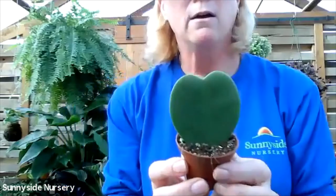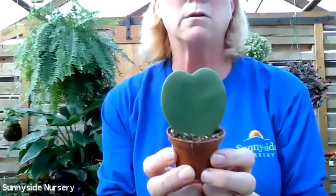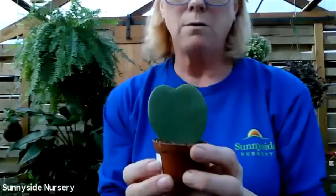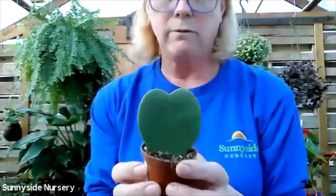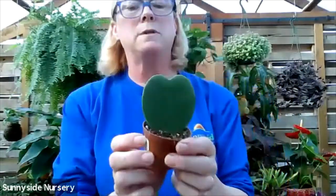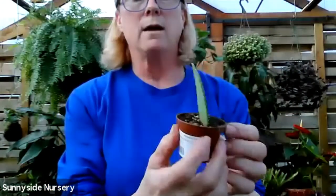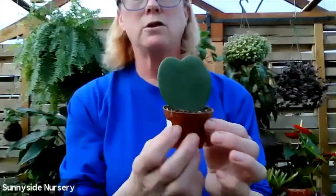Here's a Hoya - this is a Hoya Carii, also known as a Sweetheart Hoya. They like to dry out between watering, but not stay dry. If they stay dry, they're going to kind of waffle or pucker and they don't always come out of that. This is a Hoya Carii - just a little heart-shaped plant.